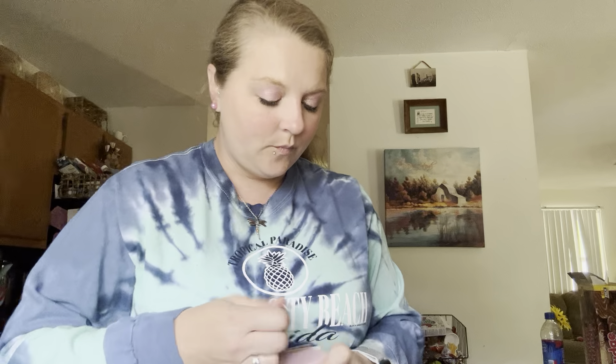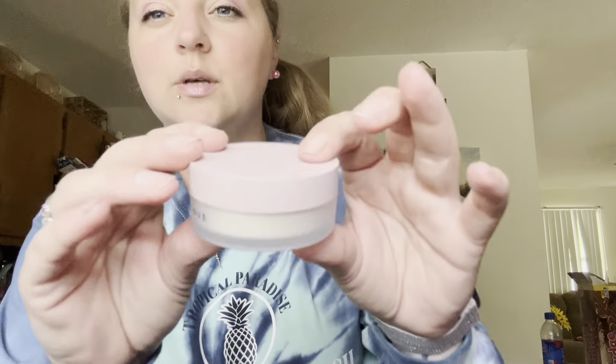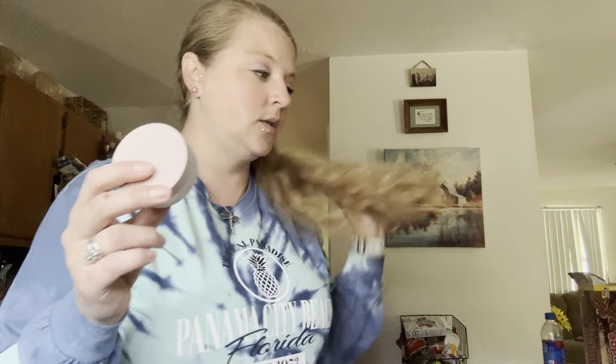And then we have a Smooth and Blur setting powder — translucent, I think it's by Dominique. It looks like this. I normally don't do setting powder so I'll probably give this to my girls, because mama don't do that.